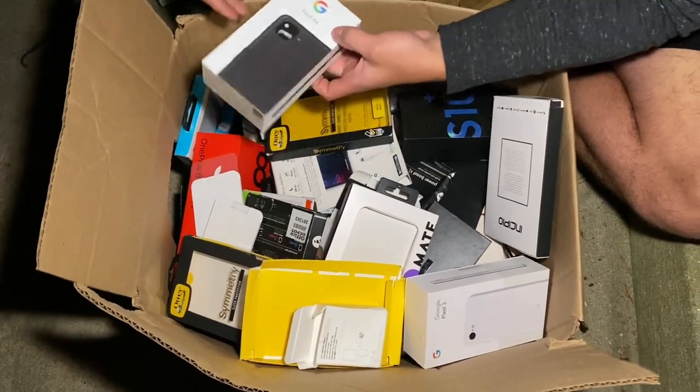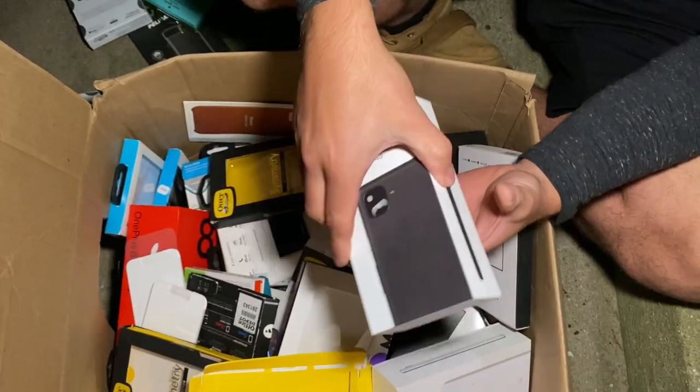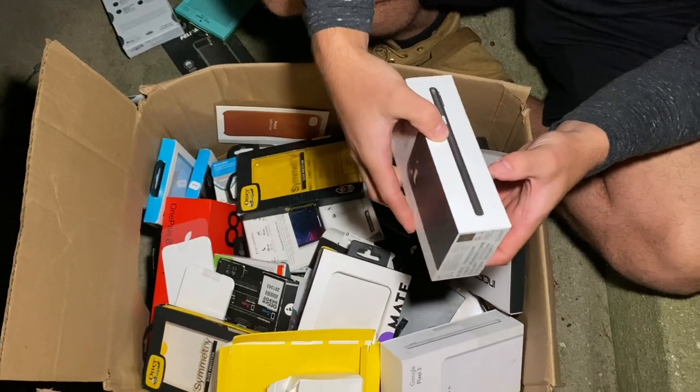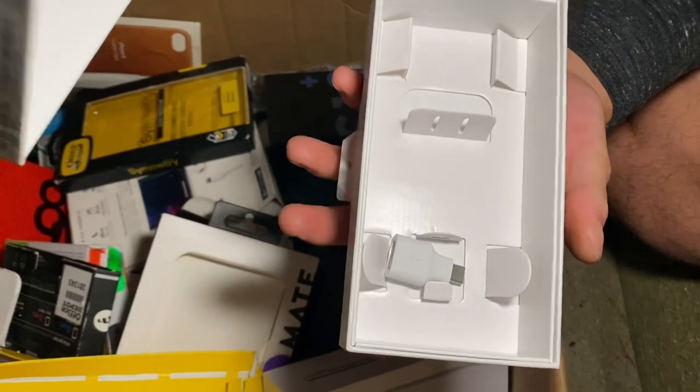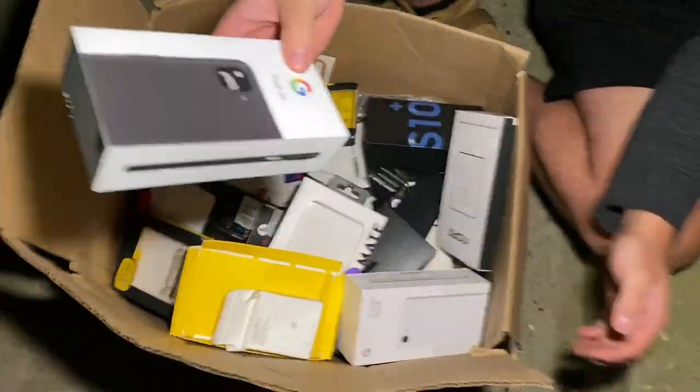Another box right there - Google Pixel 4a. We got something in here - I doubt it's gonna be a phone. It's got a little USB-C adapter. There you go.